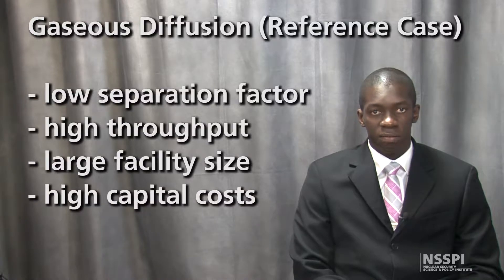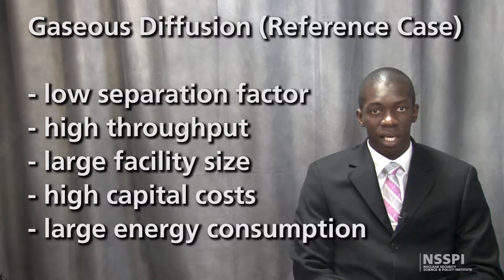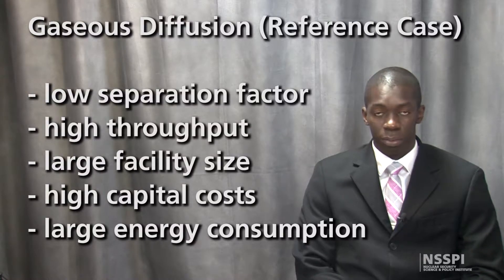Capital costs for gaseous diffusion are our reference here, but they are also quite high, as is the specific energy consumption of 2,400 kilowatt hours per SWU.